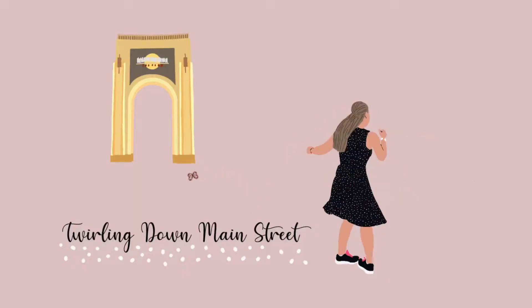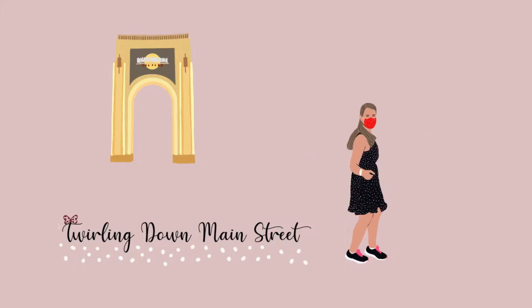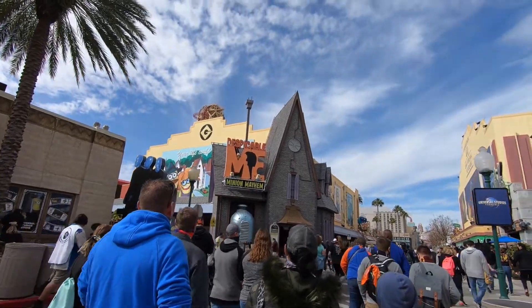Part two is going to be covering the rides at Universal Studios. I'm going to try to go in somewhat order around the park, but this park isn't an exact circle like Islands of Adventure, so it's a little harder to stay in order. I'm going to start with Despicable Me Minion Mayhem, which is right there when you walk into the park.